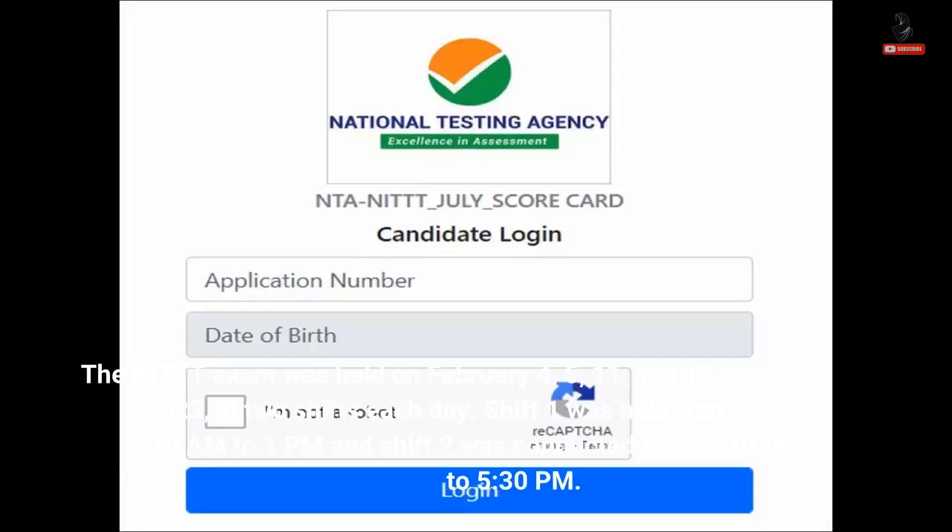The NIT exam was held on February 4, 5, 11, and 12, 2023, in two shifts each day. Shift 1 was held from 10 a.m. to 1 p.m., and Shift 2 was conducted from 2:30 p.m. to 5:30 p.m.